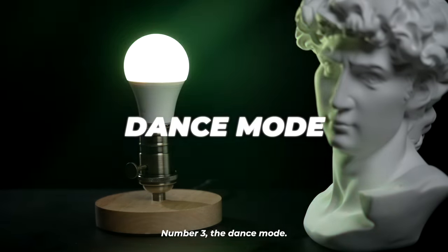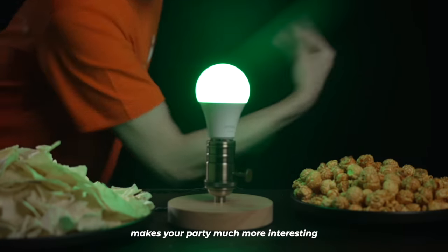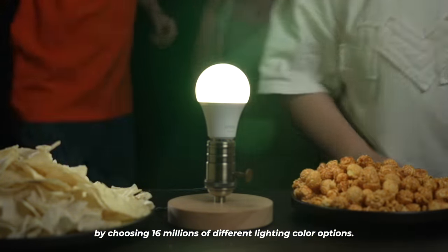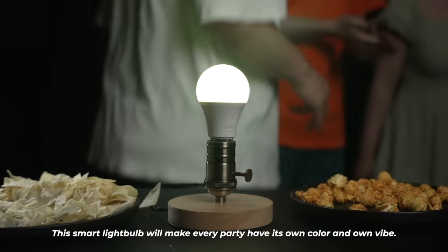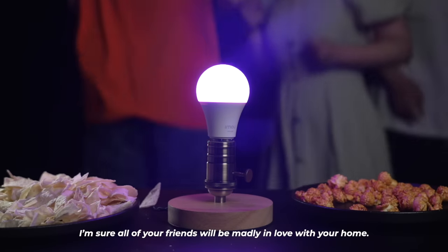Number three: the dance mode. Who doesn't like dancing? Turn on the color lights mode and make your party much more interesting by choosing from 16 million different lighting color options. This smart light bulb will make every party have its own color and vibe. I'm sure all of your friends will be madly in love with your home.